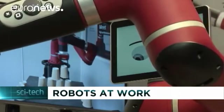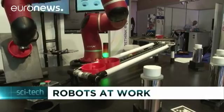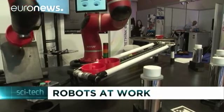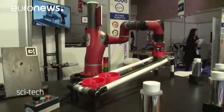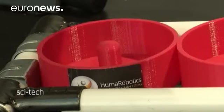Robotics technology is getting faster, smarter and more talkative. But just how useful can robots be? At the recent InnoRobot robotics event in Paris, so-called co-bots, meaning collaborative robots, were put through their paces.